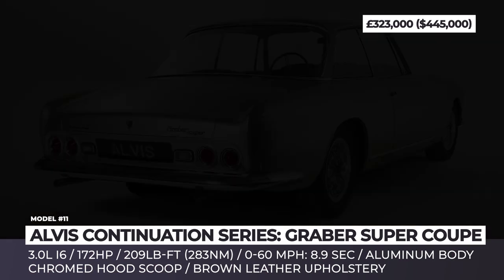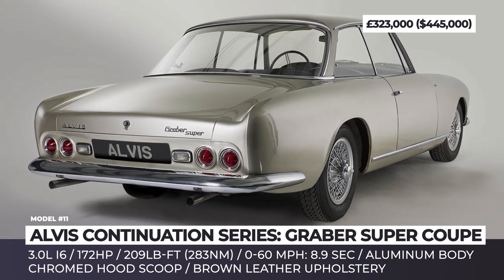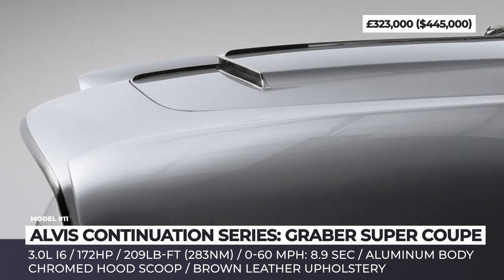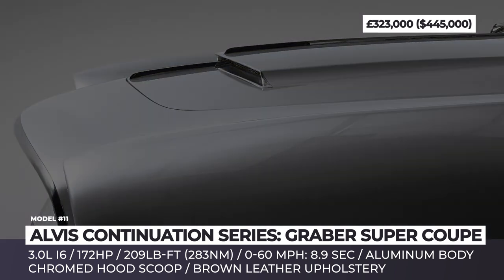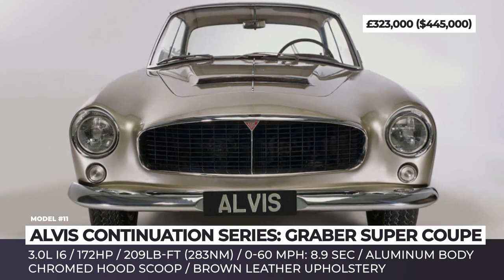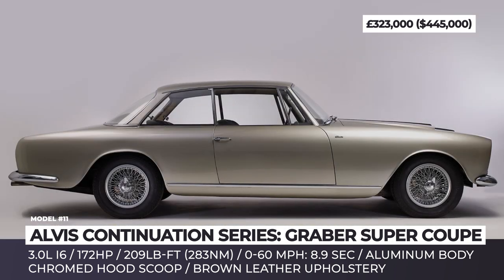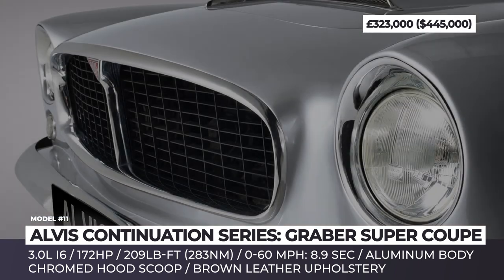Alphys Continuation Series Grabber Super Coupe. Alphys is a British automobile manufacturer that operated between 1919 and 1967. In this century, the company is being revived by enthusiast and entrepreneur Alan Stout, who managed to restore 20,000 original drawings and found plenty of new old stock parts. With these on hand, the company plans to release a 6-unit continuation series based on pre- and post-war Alphys designs. The first model is the aluminum-bodied Grabber Super Coupe, using a fully galvanized version of the original T14 chassis and an Alphys-built 3.0-liter inline-6 engine.